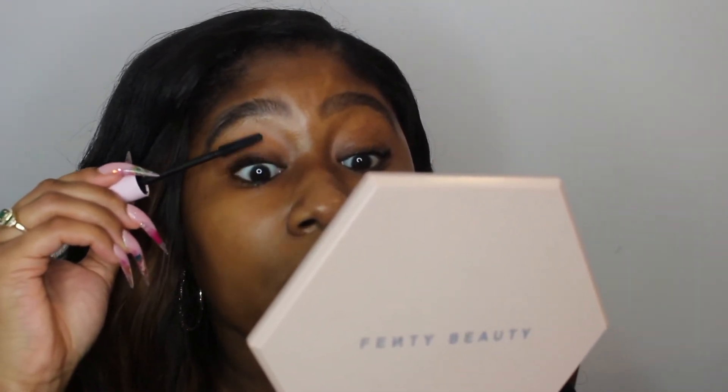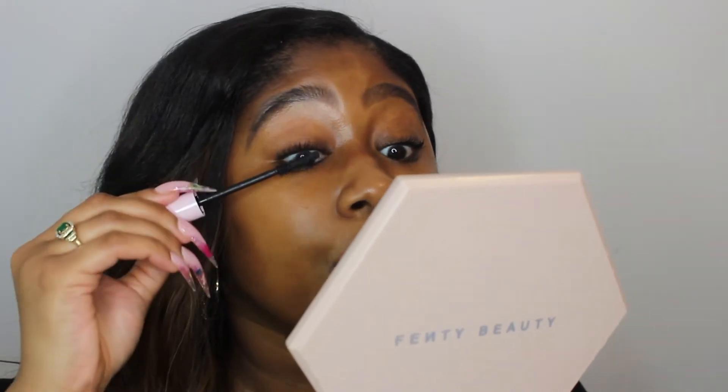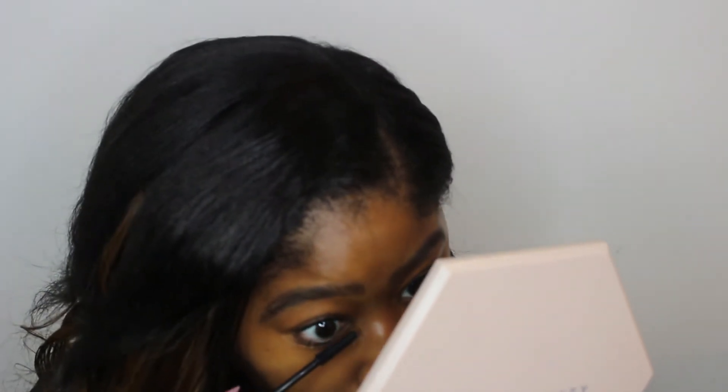But if you do need volume — and I know a lot of people damaged their lashes using individuals — I would say either layer it or use L'Oréal Voluminous first and then come in with this second. This can't be your only mascara if you really need volume.